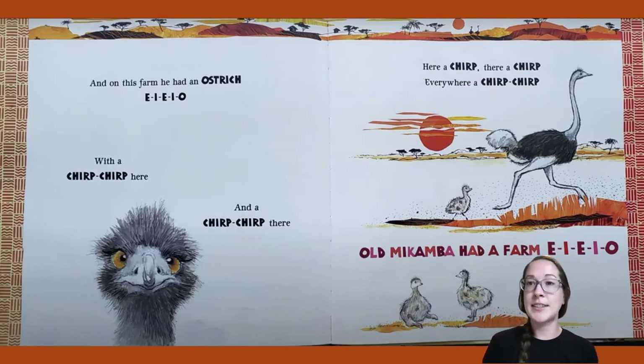This ostrich is very, very tall. But then I see a tinier animal next to the very tall ostrich. Do you think that's maybe a baby ostrich? And then I look lower on the page and I see one, two — I see two of the animals that I think are a baby ostrich.